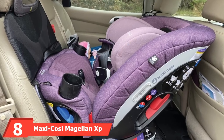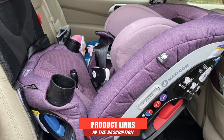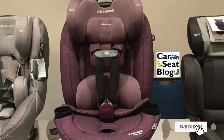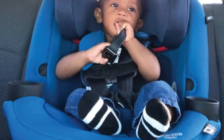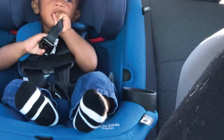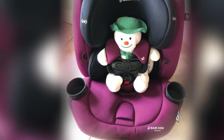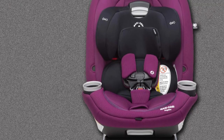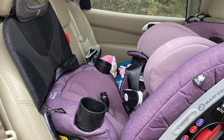The number 8 position is held by the Maxi-Cosi Magellan XP 5-in-1 Convertible Car Seat. This is the first model I've seen that literally follows your kid's growth stage by stage. It does not only include rear-facing, forward-facing, and booster mode, but allows adjustments between these major transitions for 100% accuracy. The seat features five modes: baby rear-facing from 5 to 25 pounds, toddler rear-facing from 22 to 40 pounds, toddler forward-facing from 22 to 65 pounds, child forward-facing from 40 to 65 pounds, and belt-positioning booster from 40 to 120 pounds. Many modes are enabled with 7 reclining positions and 14 headrest positions.